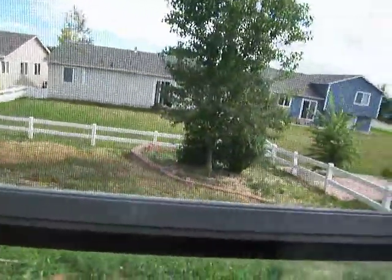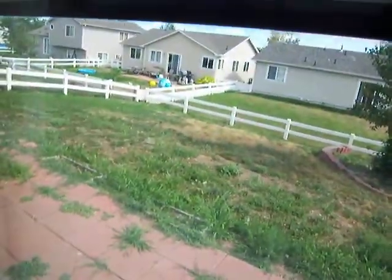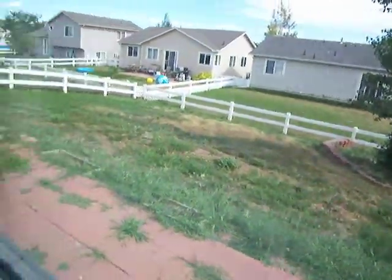Fenced yard. It's got that kind of vinyl split rail with the wire in between so your little pooches don't get through. Not much for grass back there — a lot of weeds more than anything.